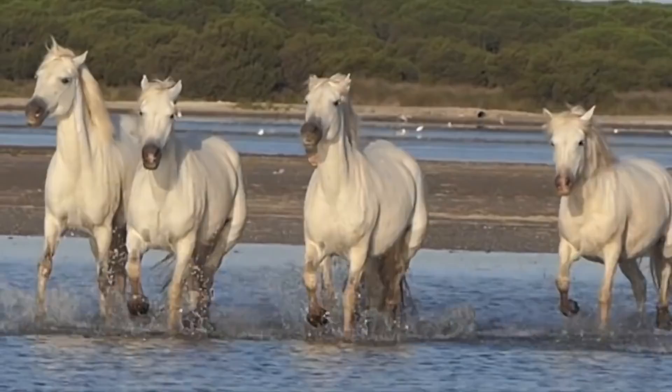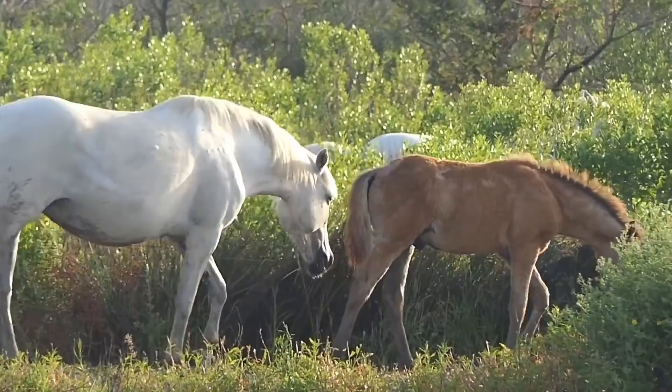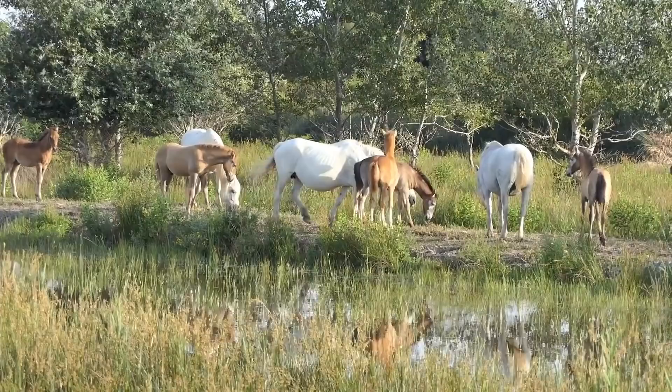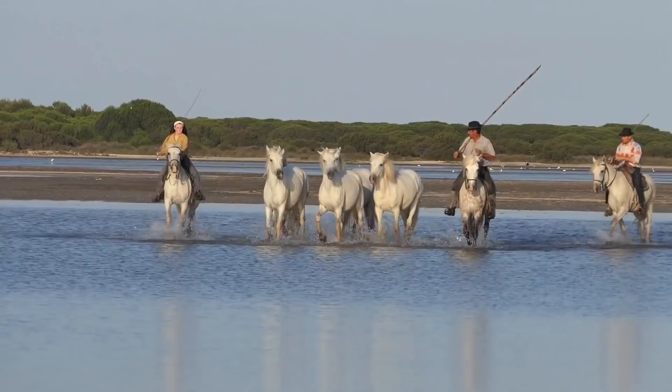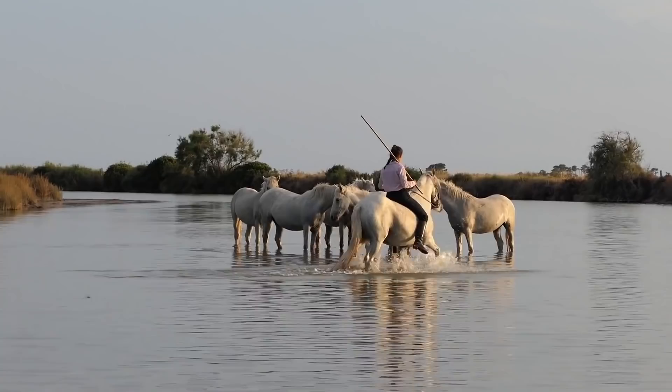Number 6: the Camargue. Reputed to be one of the oldest breeds of horses in the world, the Camargue horse has lived in the Camargue marshes and wetlands of France for thousands of years. Traditionally living in semi-wild conditions, they are rugged, stocky, and level-headed, making them excellent mounts for herding and work. The Camargue horse is the traditional mount of the Camargue cowboys who herd the black Camargue bulls used in bullfighting in southern France, with long-standing historical ties to the community.